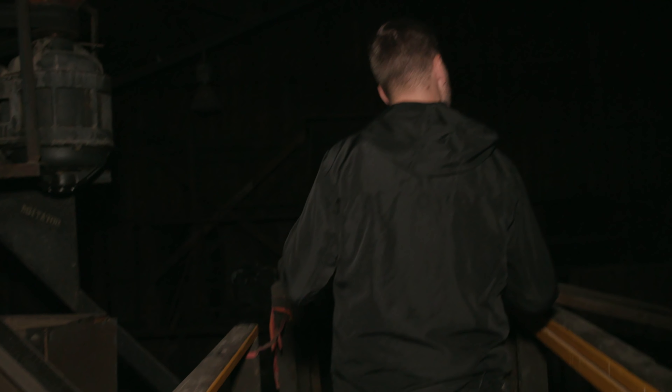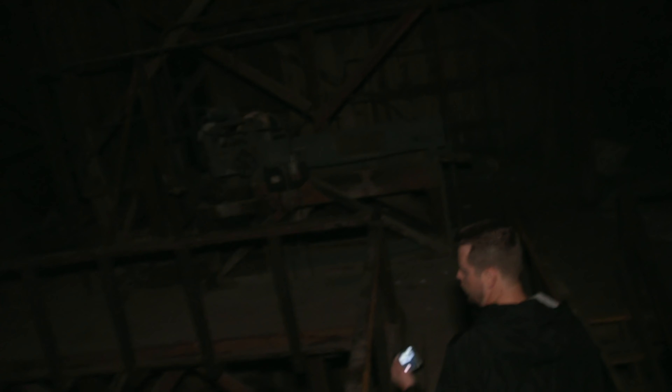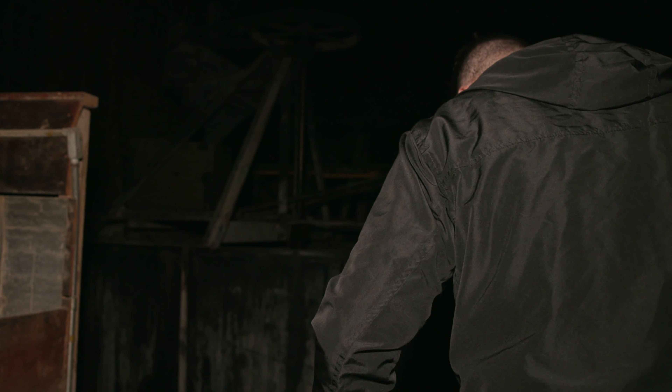Finding no explanation for what threw this, we decide to grab the SLS camera to see if we can map some figures. Let's go grab the SLS camera. Be careful on those steps.